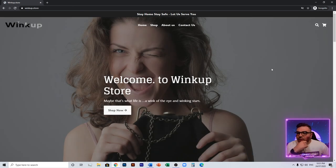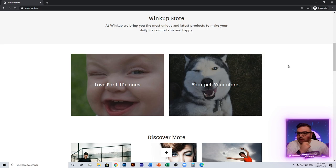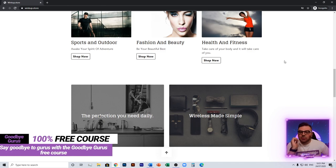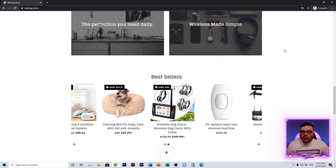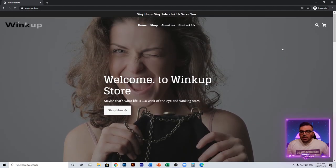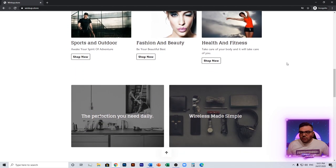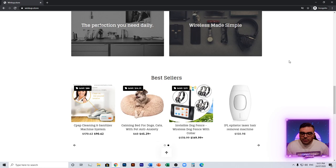Next we have Wink Up Store, and this is a general store to the absolute definition — you are selling absolutely anything and everything. I'm not too sure if you've gone through the free Goodbye Gurus course, but I try to stay away from these types of stores. I think even if you're going for a general store, have some kind of theme — like an electronics general store — where things make sense. Right now you've got stuff for kids, pets, beauty, health, fitness — there's just way too much going on.